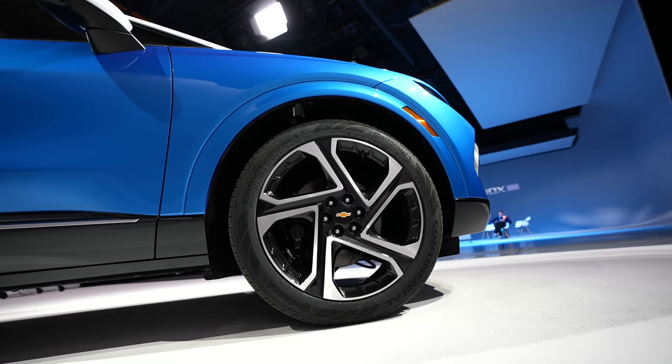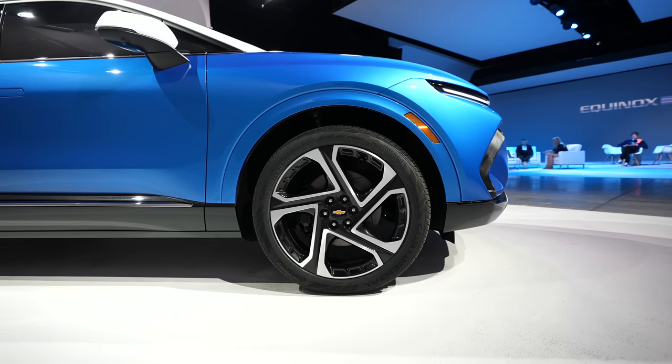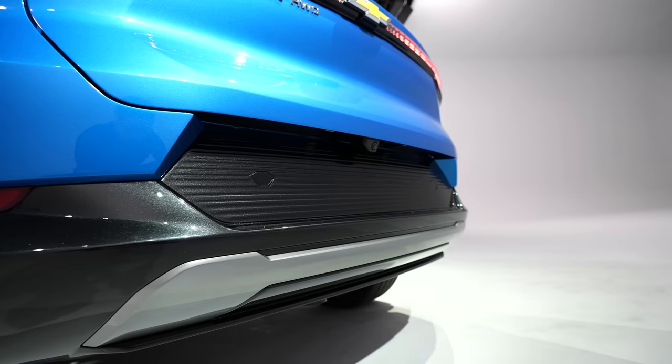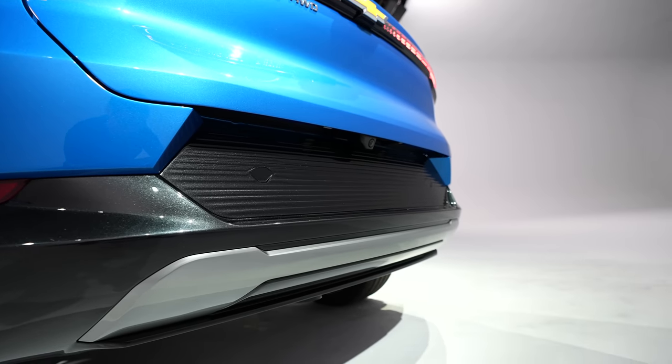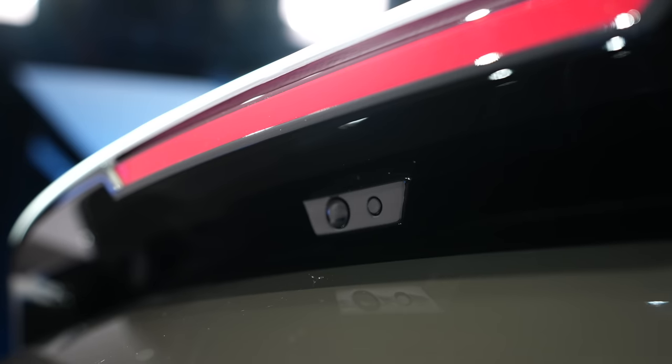For the wheels, they are 19 inches, but depending on the trim you can go up to 21 inches. I didn't get to see the trunk working since it wasn't fully operating, but it does have sensors in the back to know that you're there, so you don't have to wave your feet under the car to open the trunk door — it knows you're there already.